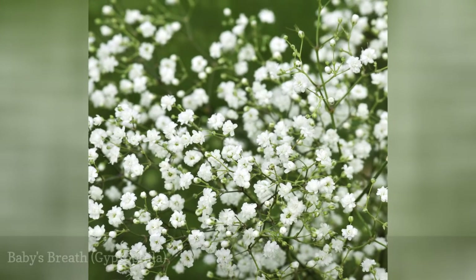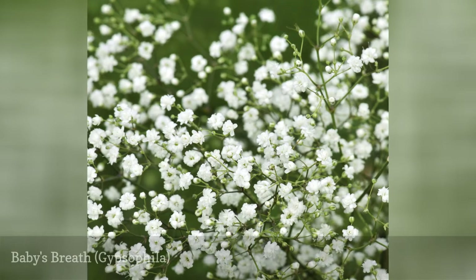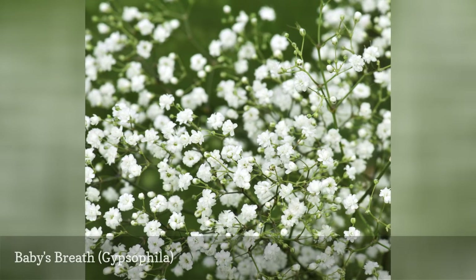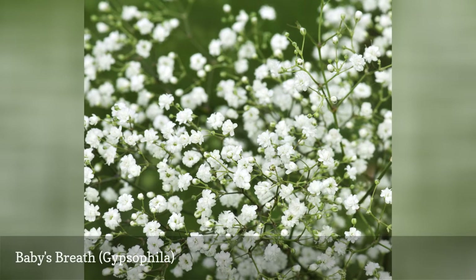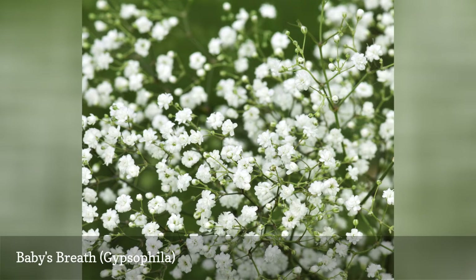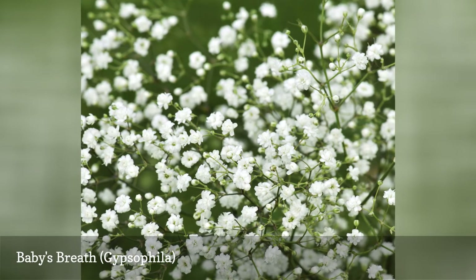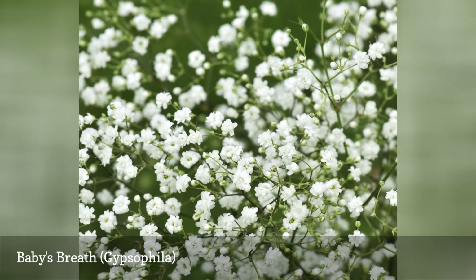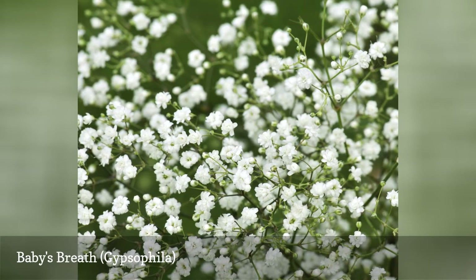You may know baby's breath best as a cliché filler in Valentine's bouquets, but this perennial flower shines in the garden. Although these tiny white flowers and thin, wispy stems have a delicate appearance, they are quite resilient in the landscape. Plants thrive in dry, average soil, but this is one plant that prefers alkaline conditions, which makes it ideal for rock gardens.